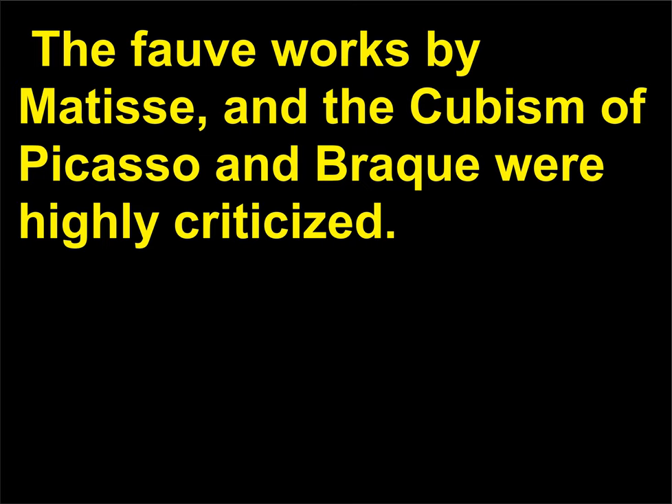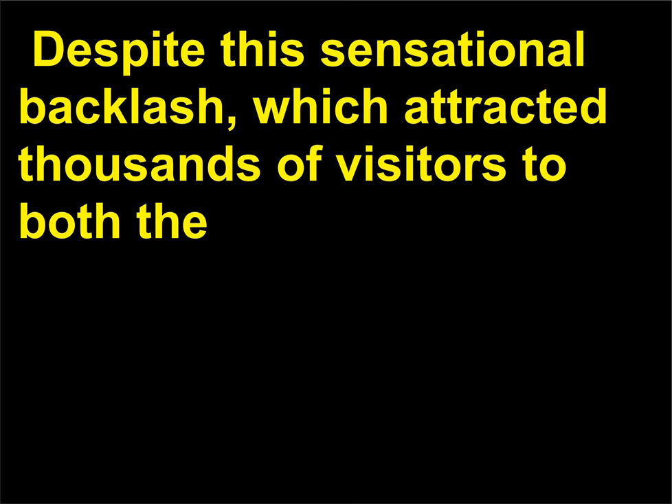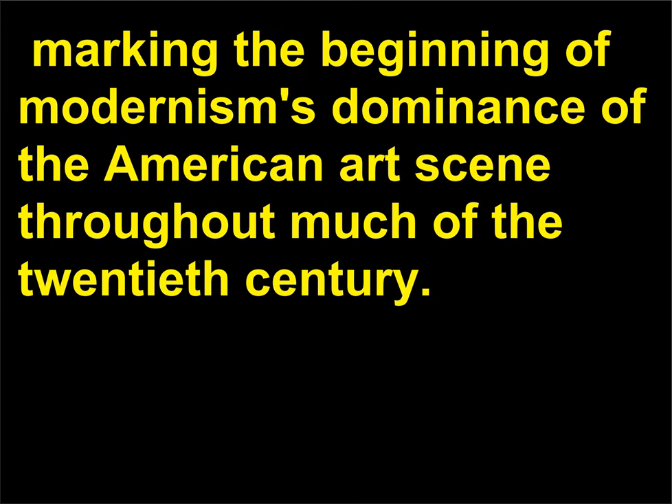The Fauve works by Matisse and the Cubism of Picasso and Braque were highly criticized. Marcel Duchamp's Nude Descending a Staircase was deemed to look like a pile of twigs. Despite this sensational backlash, which attracted thousands of visitors to both the New York and the additional Chicago location, the Armory Show made an unprecedented impact on American avant-garde artists and collectors, marking the beginning of modernism's dominance of the American art scene throughout much of the 20th century.